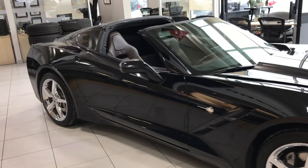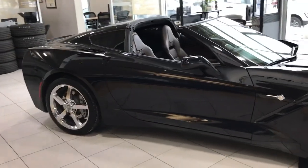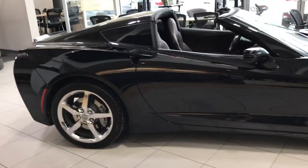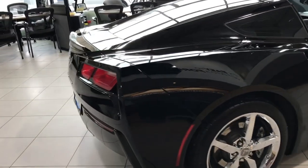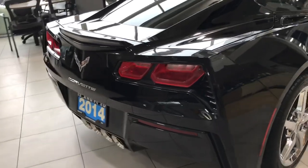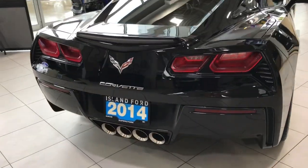This is a 2014 Chevy Corvette Stingray in black. It has two leather seats with suede accents. It also has a backup camera, and the seats are heated and cooled. Quad exhaust and a 6.2 litre V8 engine, and it's rear wheel drive.